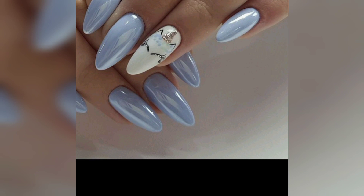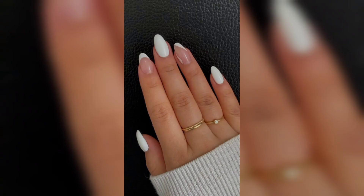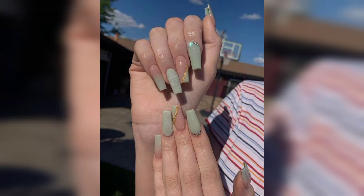For something more decorative, there are numerous options for glossy nail design. Glitter polish and rhinestoned ones are always a popular choice, and you can even find stickers and decals made especially for nails. Whatever your style, there's sure to be a glossy nail design that's perfect for you.